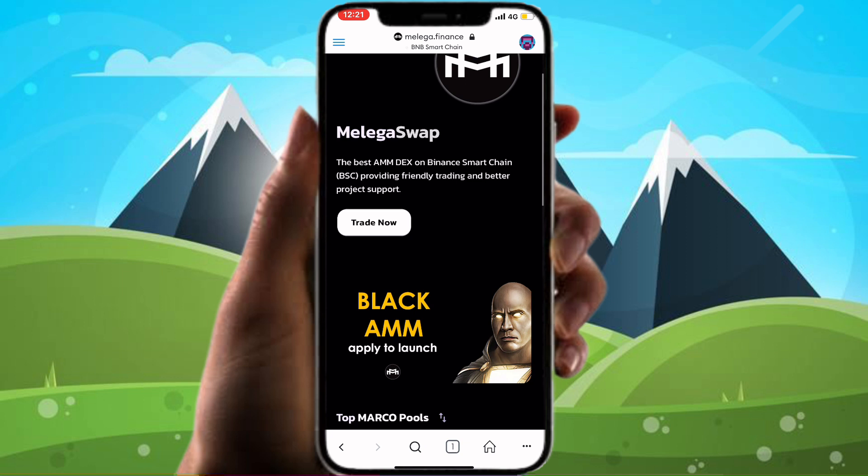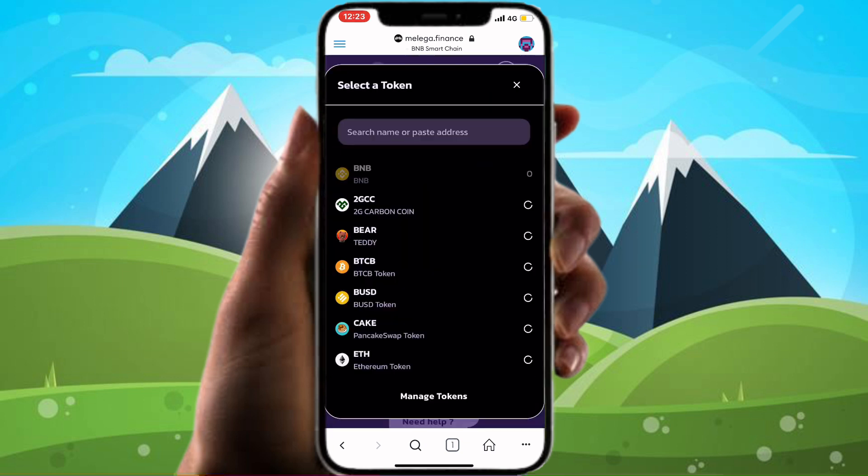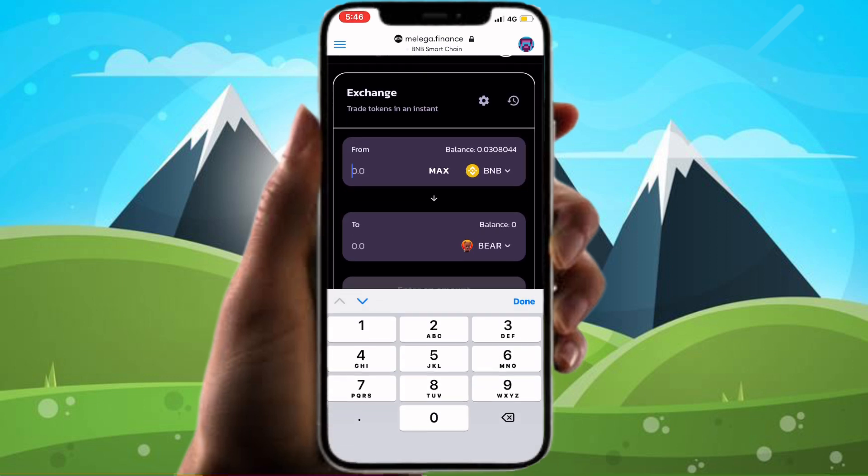Click Trade Now and swap your BNB to Teddy. Select Teddy from the token list or enter the Teddy contract address. Enter the amount you want to exchange and press Swap.